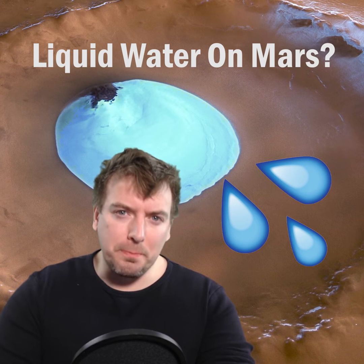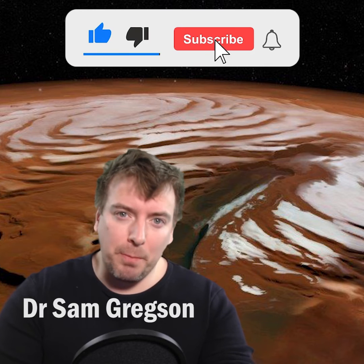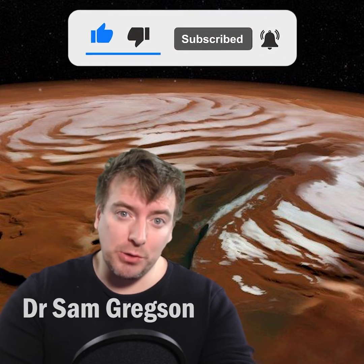Did we just find liquid water on Mars? Like Earth, Mars has thick water ice caps at both poles. Until recently, they were thought to be frozen solid.